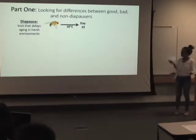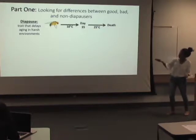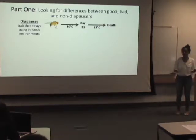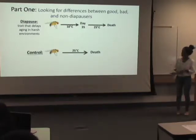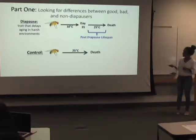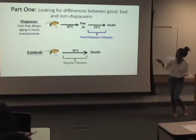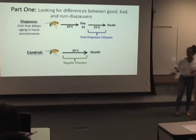You can think of GWAS as an input-output system: we input data related to our trait, run it through the GWAS, and it outputs the genetic variants linked to that trait. The trait we're looking at for the first part is called diapause — a trait that flies have which allows them to delay aging in harsh environments. It's like a program initiated in unfavorable conditions, such as a harsh winter, that delays their metabolism, locomotion, and cellular and organismal deterioration.